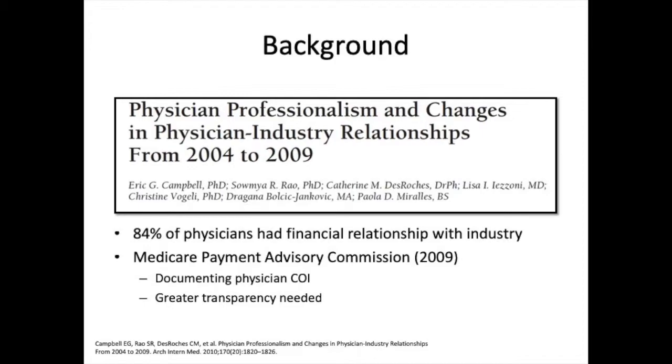Prior to the Act's legislation, there had been significant controversy surrounding physicians' conflicts of interest with medical product companies. One study from 2009 observed 84 percent of physicians with financial ties to the medical industry. In the same year, the Medicare Payment Advisory Committee suggested in their annual report a greater need for transparency in order to better emphasize patient safety.